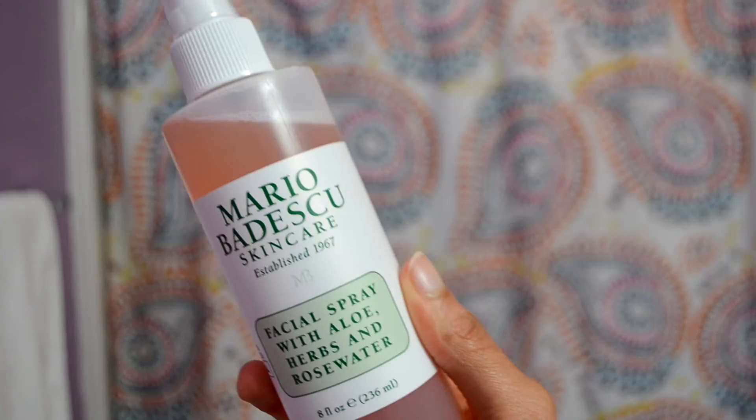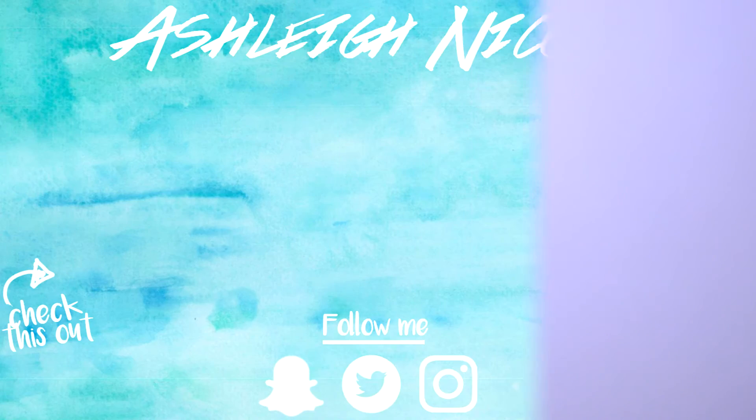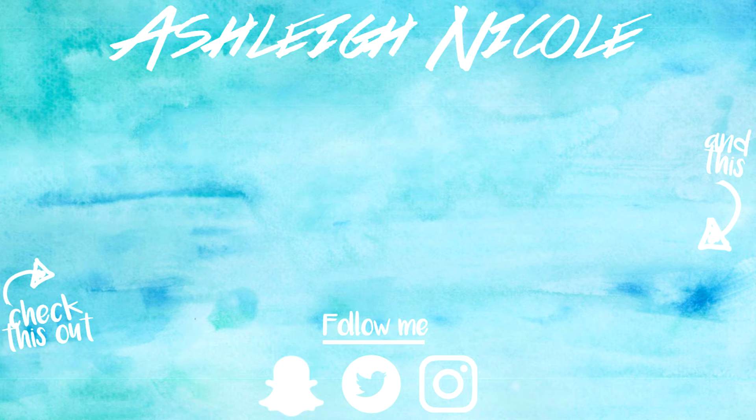Lastly, I'm taking this spray from Mario Badescu and just spraying it on my face, and that's it! It's really simple, but I think my skin has improved so much with it. If you guys liked this video, give it a thumbs up and go ahead and subscribe. I'll see you guys on Saturday for another video — bye guys!